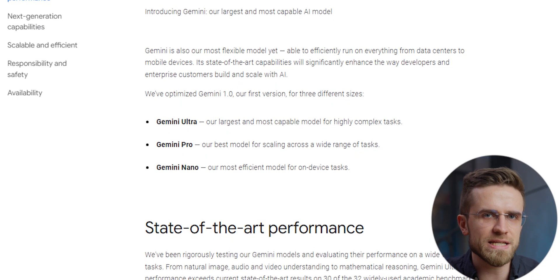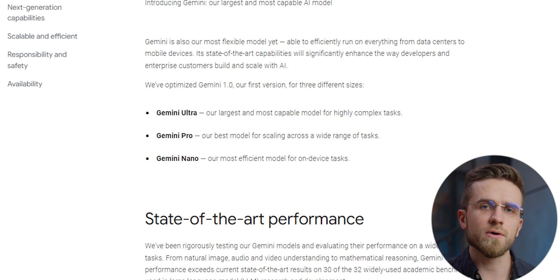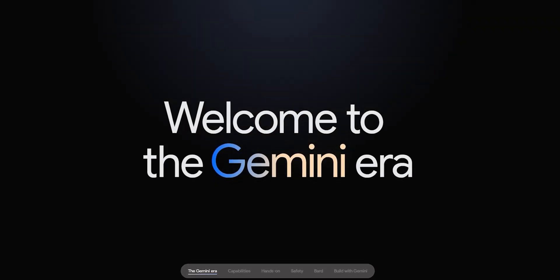Here's what you need to know before we start testing the model. Google has shown us three different model sizes, all under the umbrella of Gemini 1.0: Nano, Pro, and Ultra. Ultra is the largest and most capable with the largest feature set. Pro is the best model for scalable applications and Nano is the smallest one, created for on-device tasks. Gemini Nano is already rolling out on Google Pixel smartphones and Pro is already at the core of Google Bard, and we are going to test it.